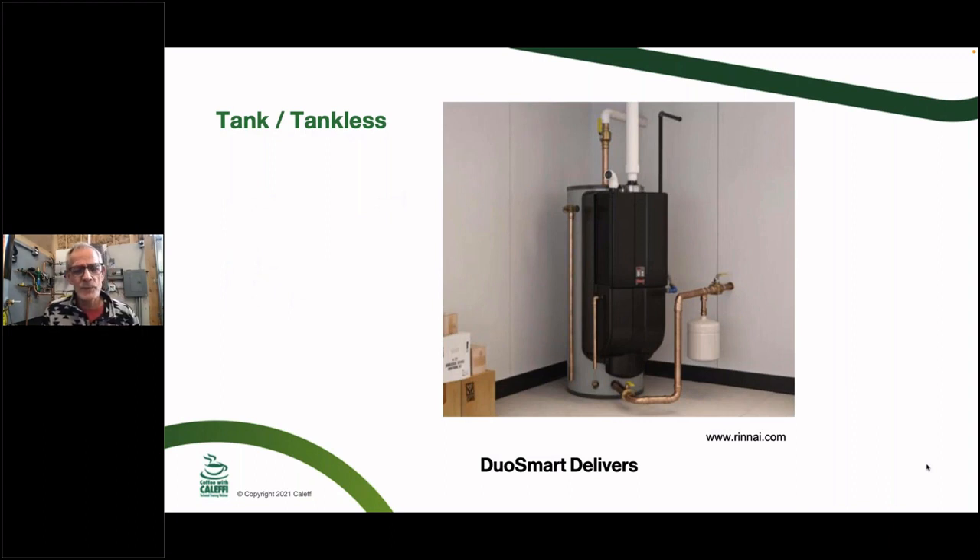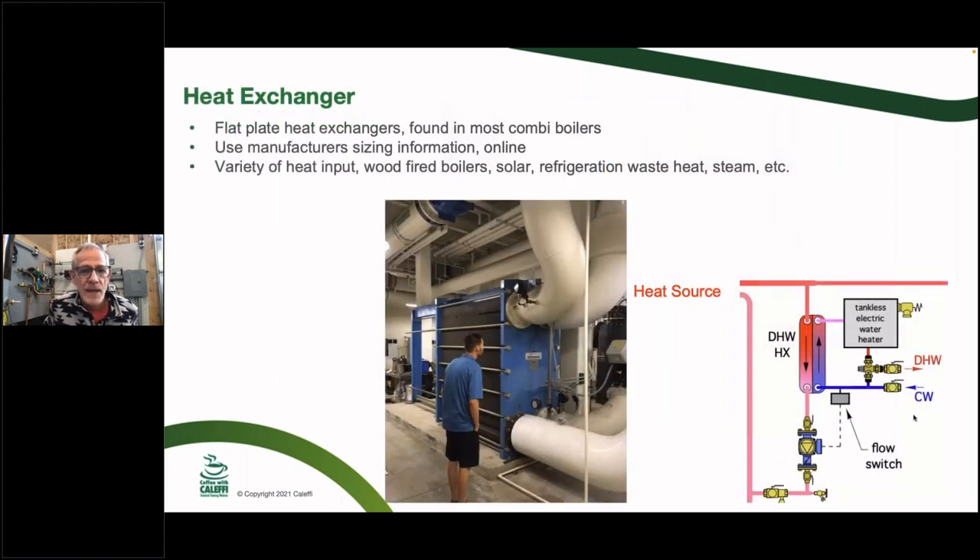At a trade show a couple years ago I saw a product that combines a tankless water heater mounted on top of a storage tank — giving you the storage buffer for big drawdowns along with the efficiency of a condensing tankless unit, since it appeared to be vented with PVC. It's an interesting concept — have we come full circle? I'll talk to the Rinnai people I know and find out more about the application.